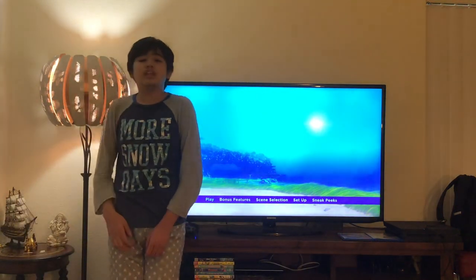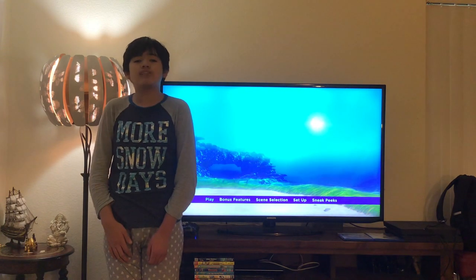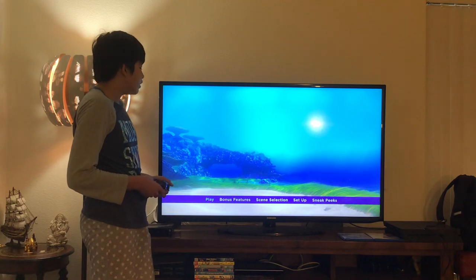Hello everybody and greetings. My name is Maddie Miguel Franchot and welcome to the Disney Movies Blog TV channel. Today I'm going to navigate you through the Disney Pixar Finding Dory Blu-ray Movie Menu Walkthrough. Let's have a look.